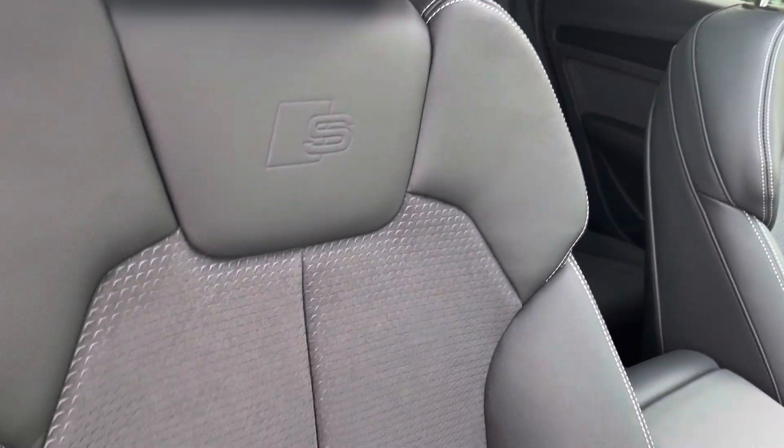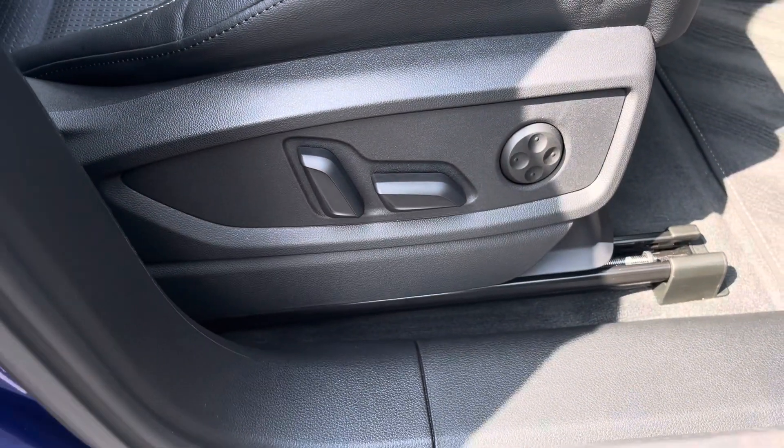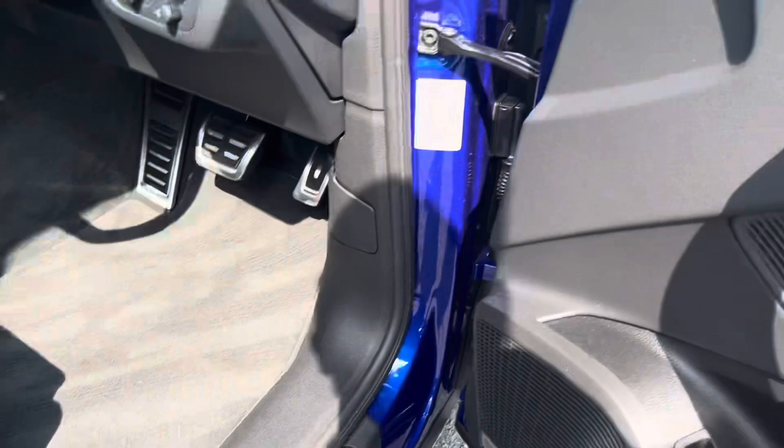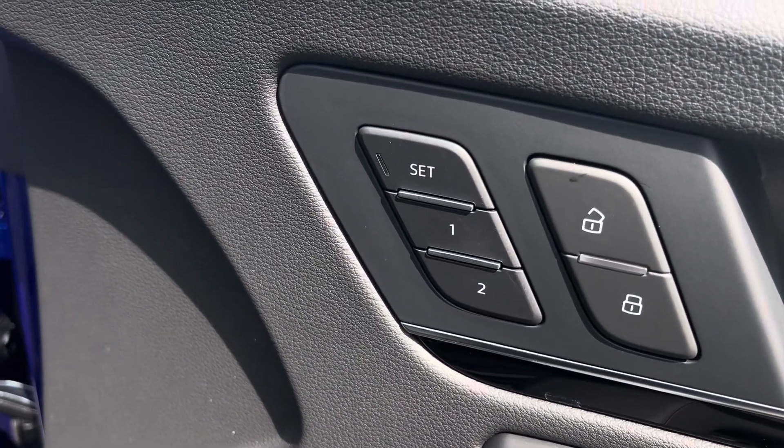Both front seats are sports seats with S-badging at the top and are electrically adjustable with electric lumbar supports, so finding your perfect driving position has never been easier. The driver's seat also has a two-position memory function, so two different drivers can save their preferred settings.